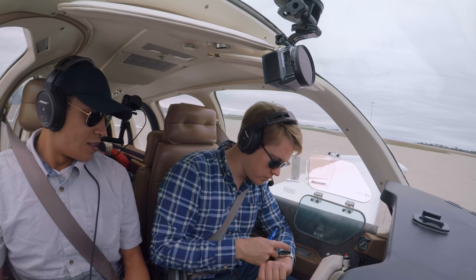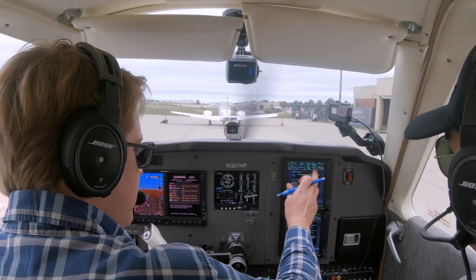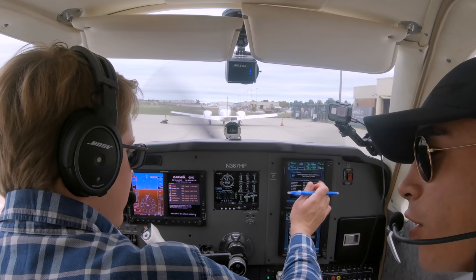For some reason we haven't gotten our pre-departure clearance. We'll just call ground for our clearance — like plebeians.